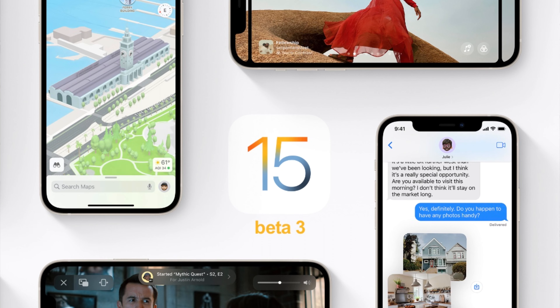Hey everybody, how's it going? Welcome back to Shot on My Phone. Jake here. Today I'm going to talk about iOS 15 beta — I'm on beta 3 right now, using only the public beta, not the developer beta. I just wanted to make a quick video about my experience with it.